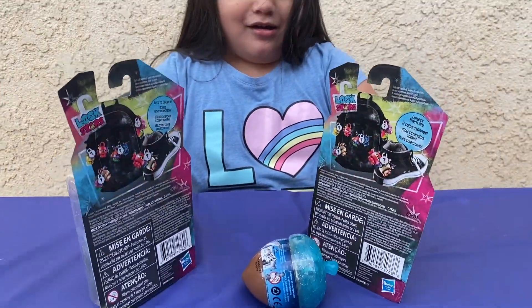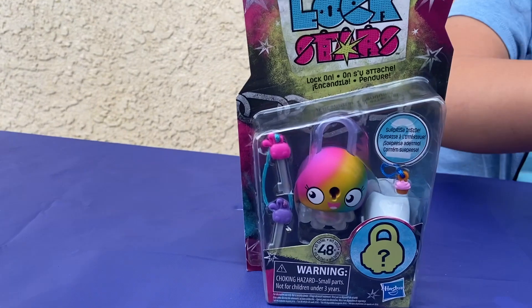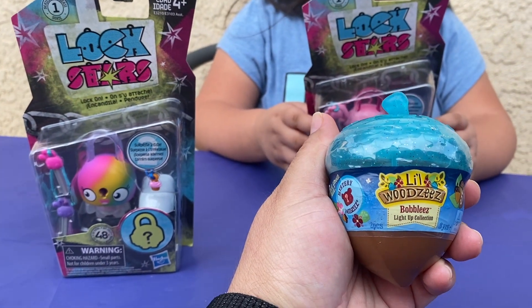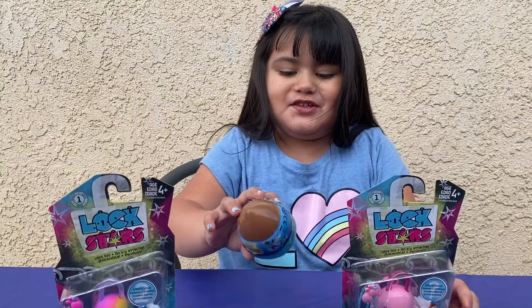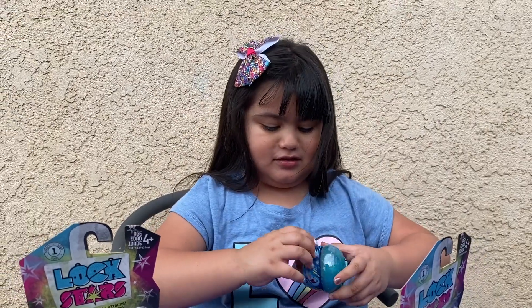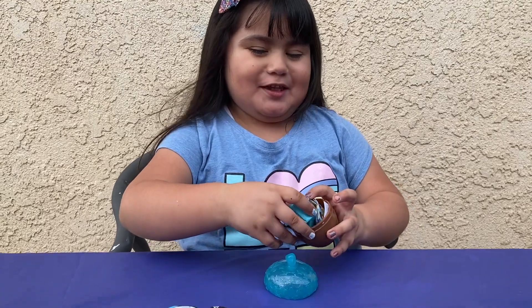Look, wow, what are they? They have long stars — those are mystery toys, and there's two mysteries because there's another one in the box and she has a little woodsy. So what are you going to open first? Maybe the woodsy. Before we open it, don't forget to give a big like and a thumbs up, guys!